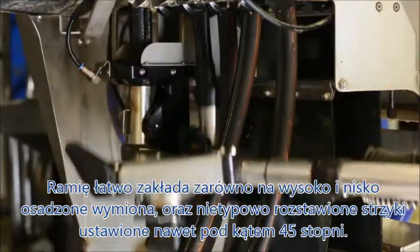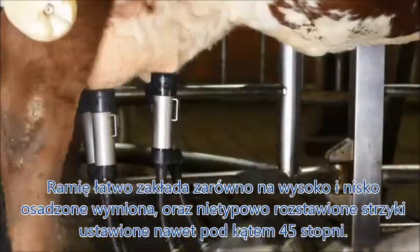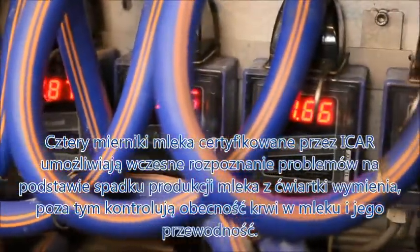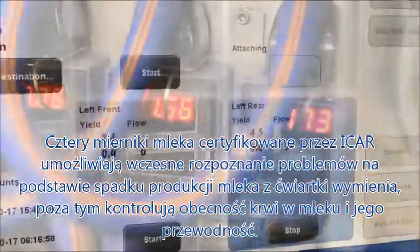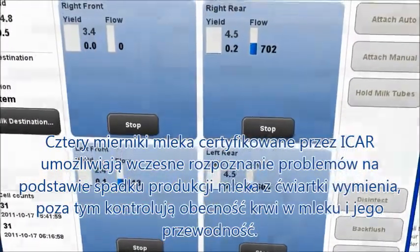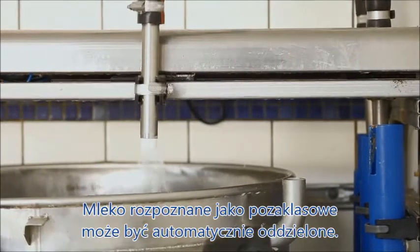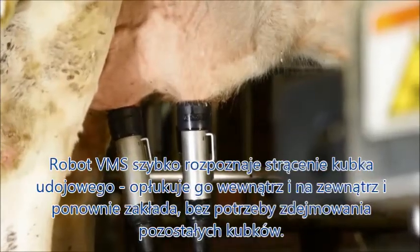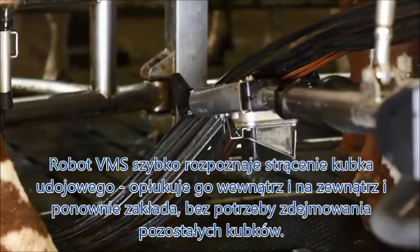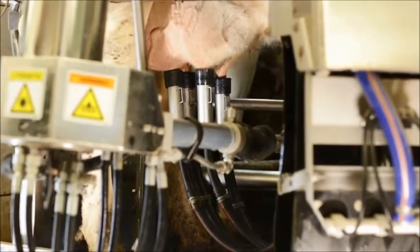The arm easily accommodates high, wide or low irregularities in teats with an inclination of up to 45 degrees. Four ICAR approved and accurate quarter milk meters monitor deviations and abnormalities in flow rates, yields, blood and conductivity levels. Abnormal milk is therefore automatically diverted away from the main tank. The VMS instantly detects any fall-offs and initiates retraction before rinsing the cup and reattaching it, without taking off the rest of the teat cups, so milking can be completed.